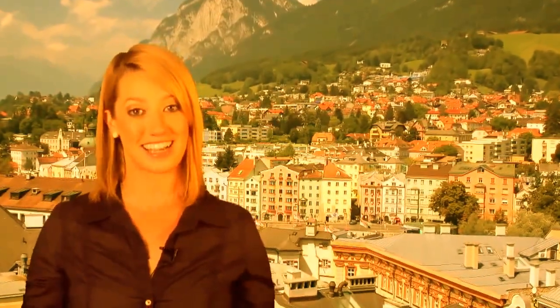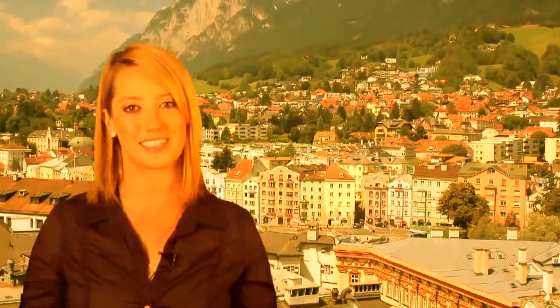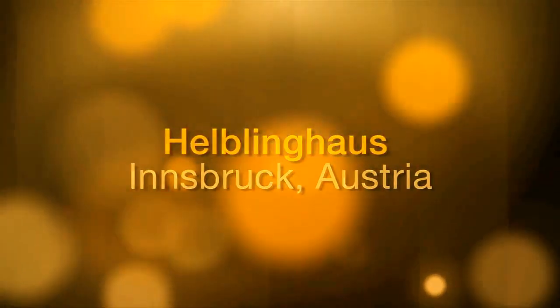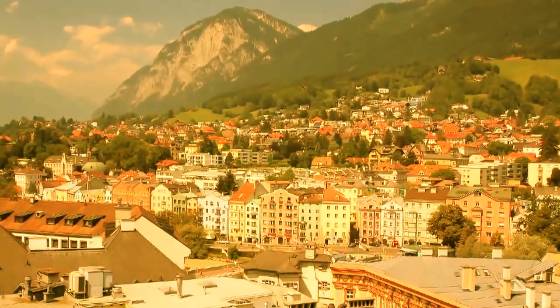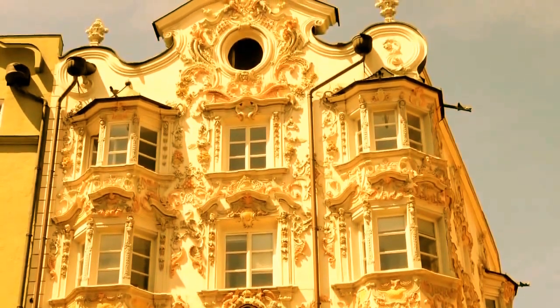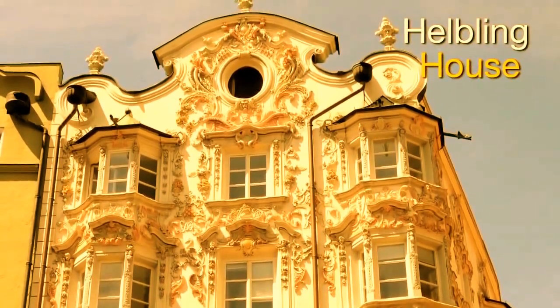I'm Naomi, and I'm very excited to show you the world's greatest attractions. The Austrian city of Innsbruck is known for its flamboyant and vibrant architecture. Standing amidst an avenue of gorgeous townhouses is the spectacular Helbling House.